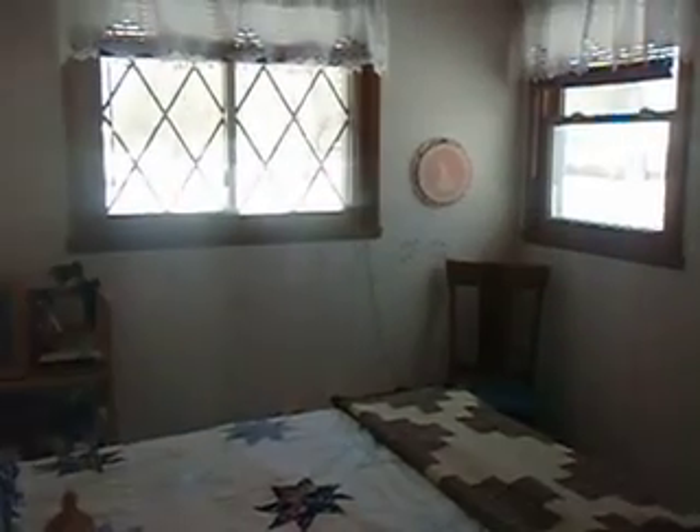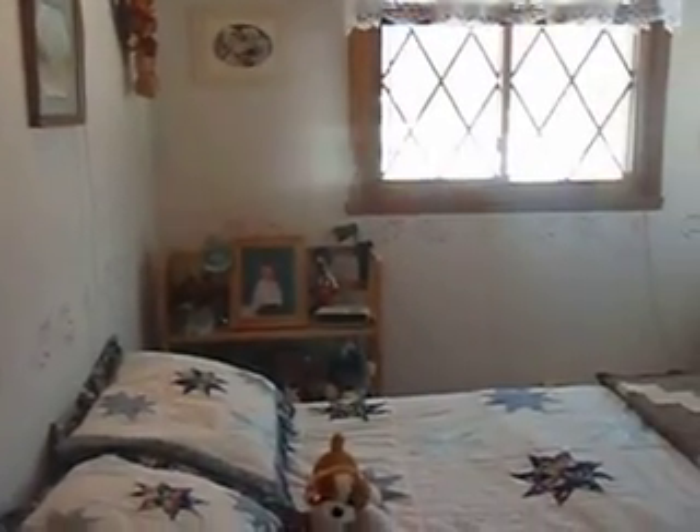Here is the second bedroom — a little bit larger. Nice closets. Lots of daylight coming in. Plenty of room and plenty of storage. I wish my bedrooms would have been this large in my first house.